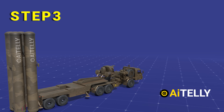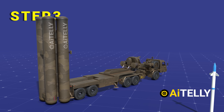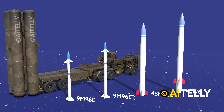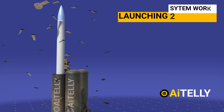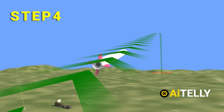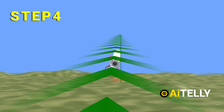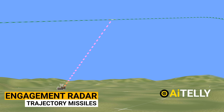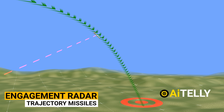Step three: the type of missiles launched depends on the range and type of target. The system works by launching two missiles at the same target — if one misses, the backup missile will do the job. Step four: the missiles are guided to the target using the engagement radar. The engagement radar and surveillance radar constantly interact with each other to determine the trajectory of the missiles based on the real-time location of the target.